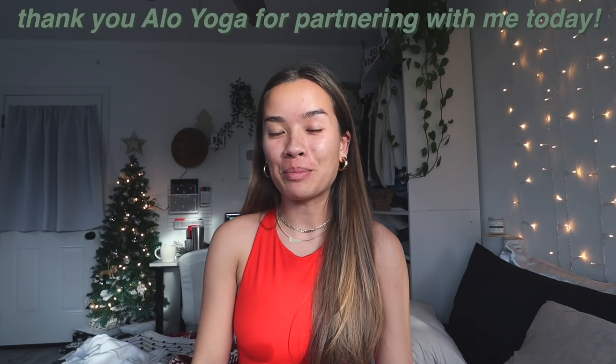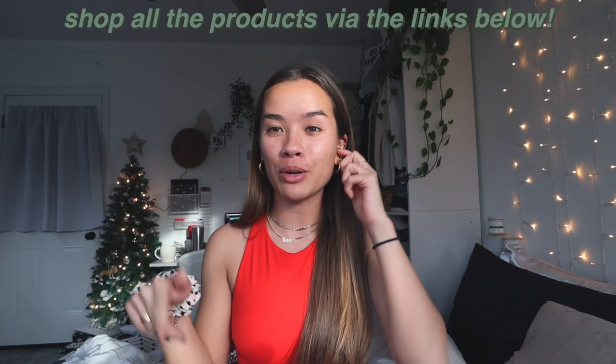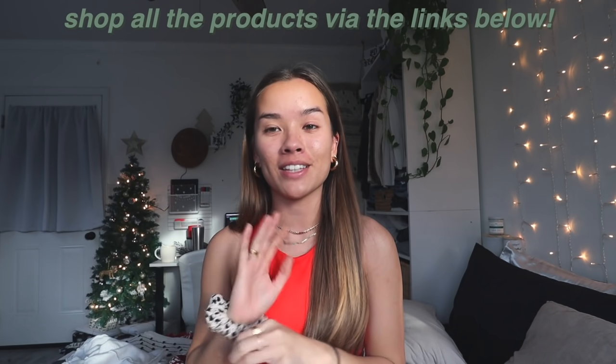Before I get really into this video, I want to take a second to thank Alo Yoga for partnering with me on today's video. This is future Lauren coming back to talk to you guys — I wanted to take the time to do that. I'm going to be showing you two really beautiful sets from Alo today, linked in the description box below so you can shop all the products via those links.